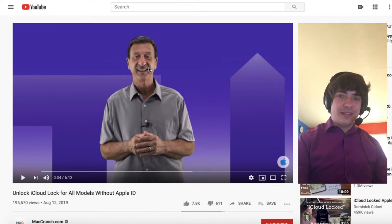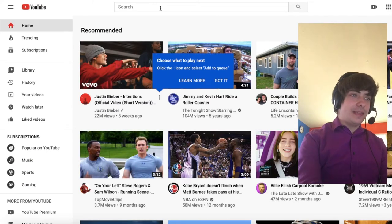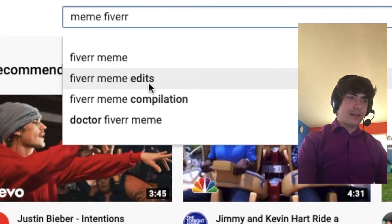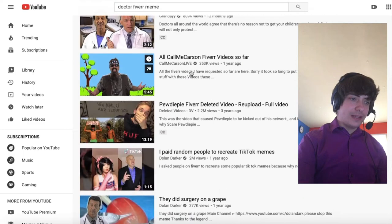Does this guy look at all familiar to you? If you just go to YouTube and start typing in 'meme Fiverr,' what comes up? The Dr. Fiverr meme. Let's click on this. Wow, this is crazy.